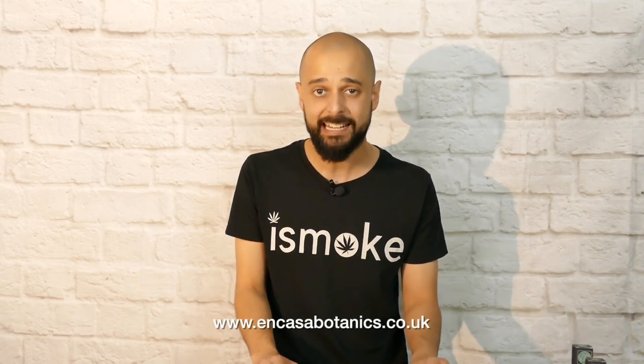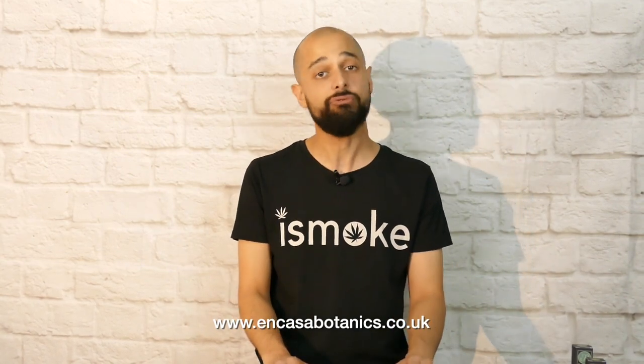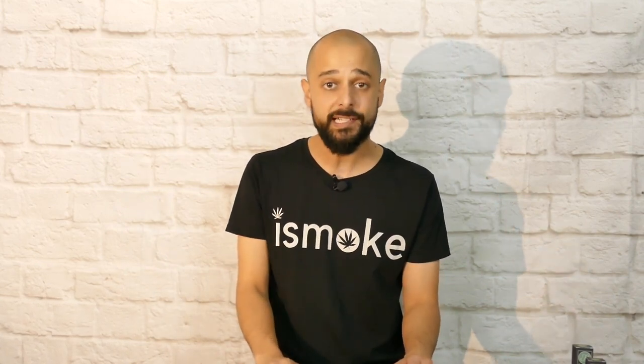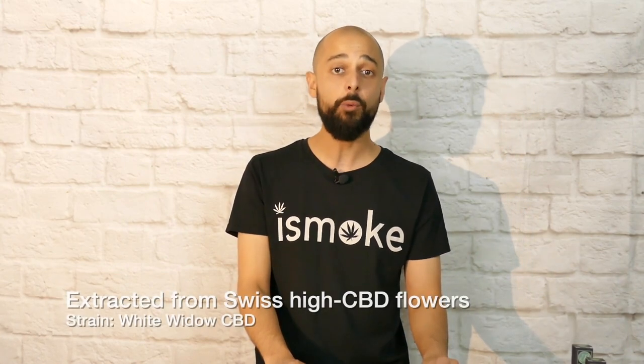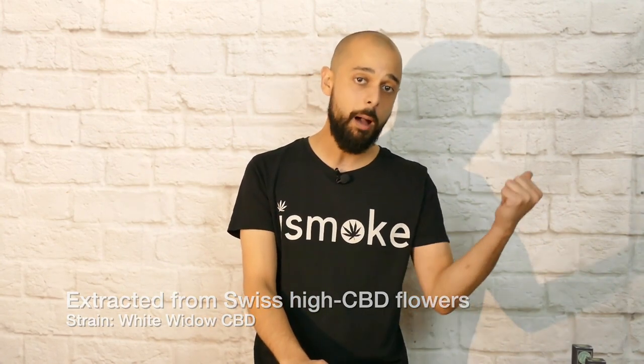Big thanks to NCASA Botanics. They sent me over these products after getting in touch to tell me about their range. They work with growers out in Switzerland who produce some awesome CBD flowers for the Swiss and European markets. These particular oils have been extracted from the White Widow CBD hemp plant, grown by this Swiss company and kept in its natural balances for the oil — so very different to how a lot of oil ends up in the bottle before you.